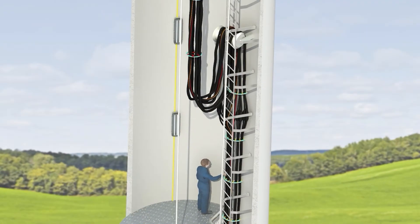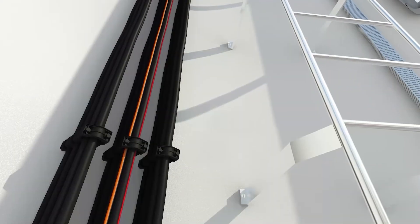A wind turbine's cable loop requires cables that are extremely resistant to torsion. HILU Wind WK cables have been rigorously tested to withstand more than 15,000 torsion cycles.